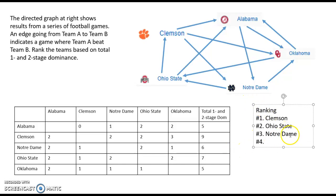Number four is a tie between Alabama and Oklahoma, so we list them both at number four. Even with this method we can still run into ties, just not as often as with record alone. To resolve ties we could look at three-stage dominance, or weight one-stage wins more heavily — for example, making each one-stage win worth two points and each two-stage win worth one point. There are various ways depending on what we think best shows which team is truly stronger.